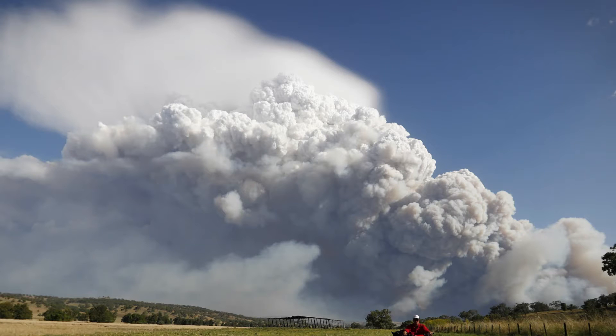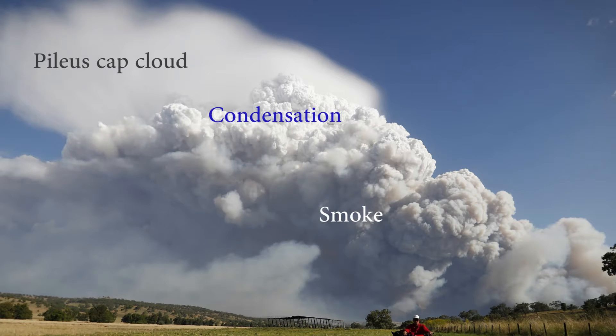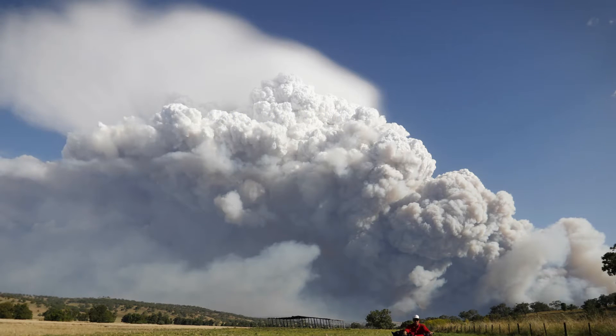This excellent picture by Alex Ellinghausen shows the Sir Ivan fire on the 12th of February. The plume at this time is likely over 10 kilometers high. The sooty gray smoke can be seen low down, but at a certain altitude the smoke turns white because condensation has occurred, indicating the plume has actually formed a cloud. On top, a huge pileus cap cloud can be seen, caused by the massive updraft lifting a stable layer to its condensation level. This was a developing pyrocumulonimbus — a fire-triggered thunderstorm.